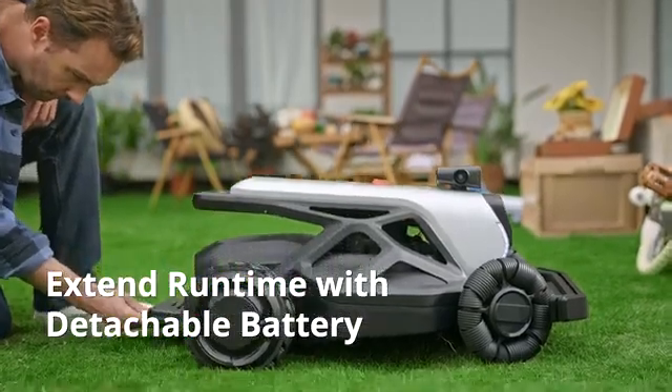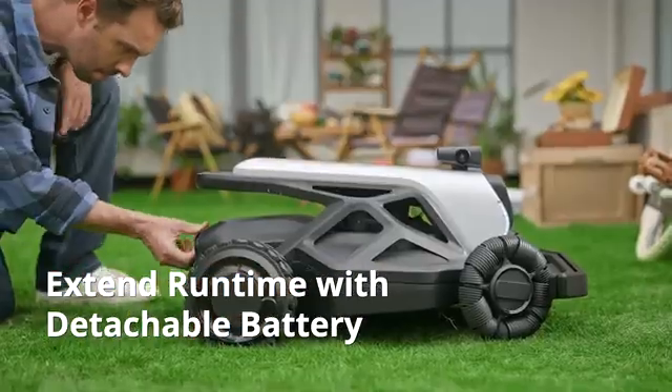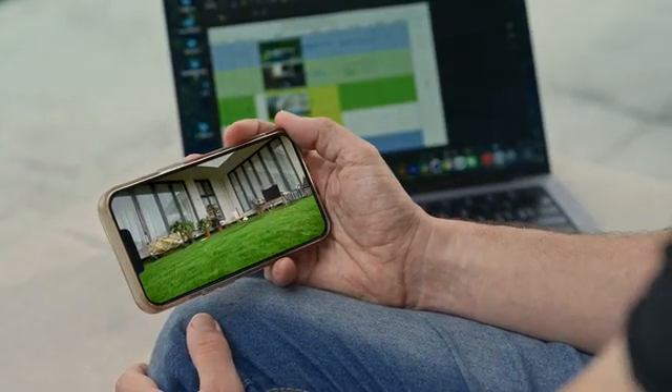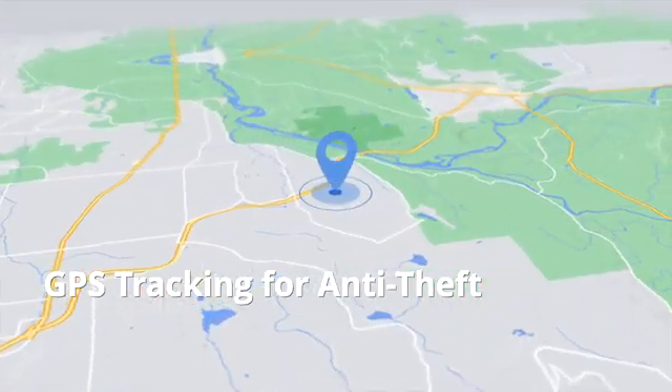A plug-and-play battery with three hours of capacity ensures greater sustainability. When you're not at home, Tron acts like a watchful guardian over your property, and with its anti-theft features, you can track the device's location effortlessly.